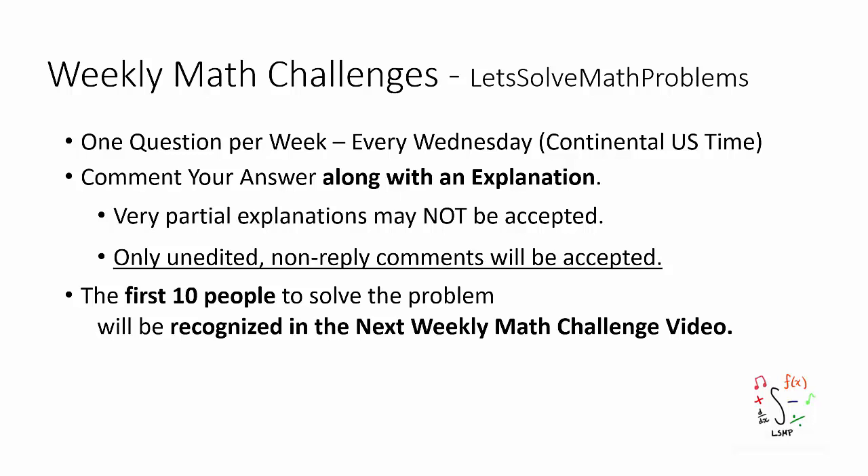I hereby welcome you to the 81st Weekly Math Challenge. Before I show you the problem, as always, I'd like to go over a few points.